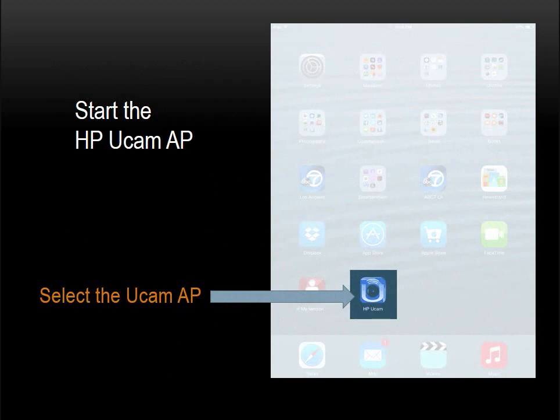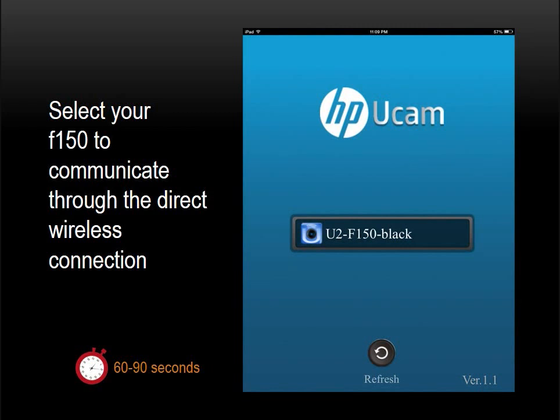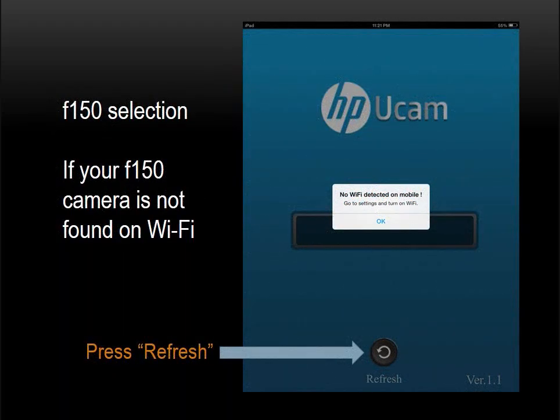Note that your iPad is now connected to your F-150 and only your F-150 at this time — you are not simultaneously connected to any other Wi-Fi network. You have established an exclusive direct wireless connection. The reason you want to do this is to set up your F-150 and control it remotely. Next, we will start the HP UCam app while the F-150 and iPad are in Direct Mode. Do note that the F-150 will power off in a minute or two if it does not sense that the direct connection is being exercised. As you launch the HP UCam app, you will see your F-150 camera listed. Note that it will take as long as 60 to 90 seconds for your F-150 to appear as the default choice in the HP UCam splash page.